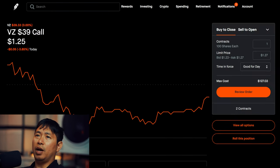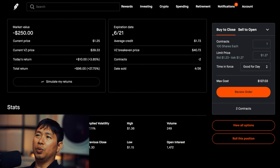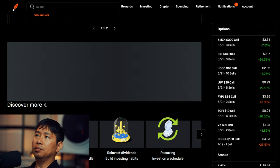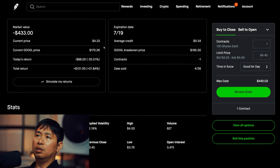I'm selling Google $180 covered calls. These expire July 19th. I have two positions, each with a total return of $1,260.